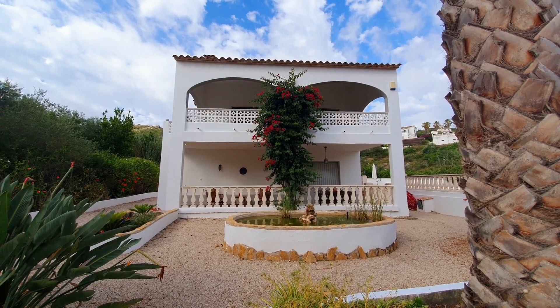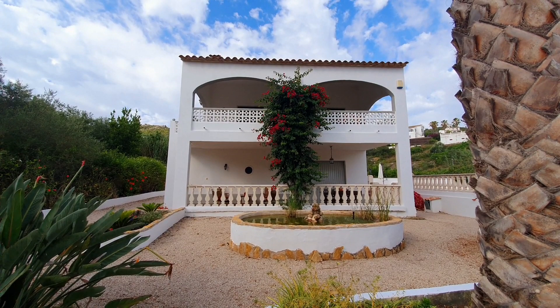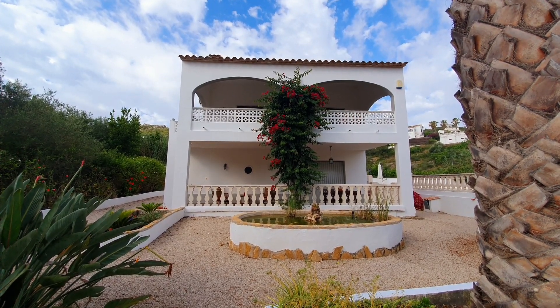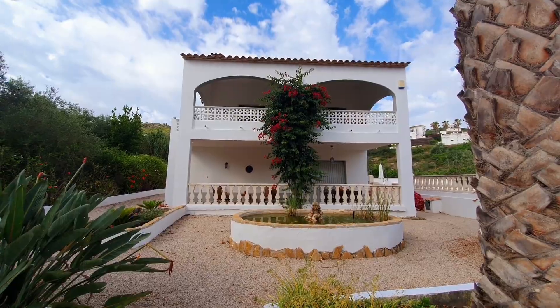It's on the market for €265,000, with a build size of 287 metres squared, built in 1987. It's a three bedroom, two bathroom villa.